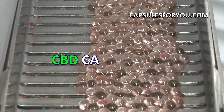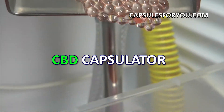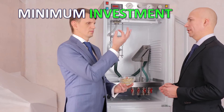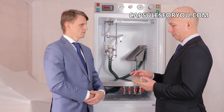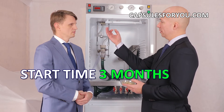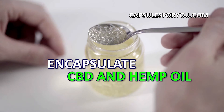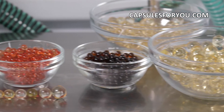Gelatinous shell can be painted in any color. To start up business, you need to have the desire to produce capsules and small premises. The specialists of our company will give you a detailed description of our equipment features, make recommendations on preparation of your premises, help with finding raw materials, adjust equipment and train you to work on it.